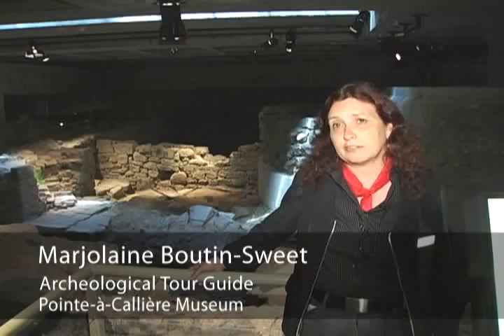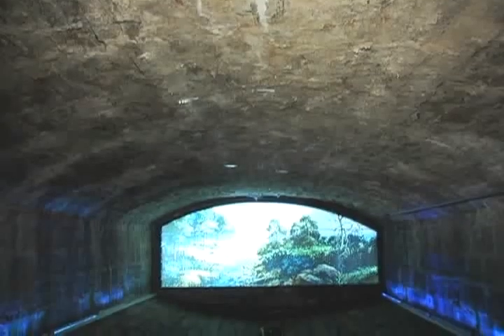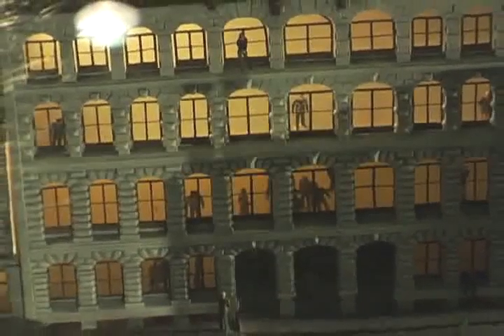We are now in front of the Pointe-à-Callière Museum. It's my favourite in the city. Close to half a million artifacts were found in these two archaeological sites, with buildings really from the 17th century all the way to the 20th century in this area.